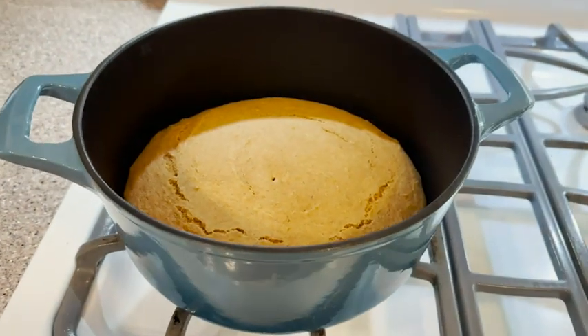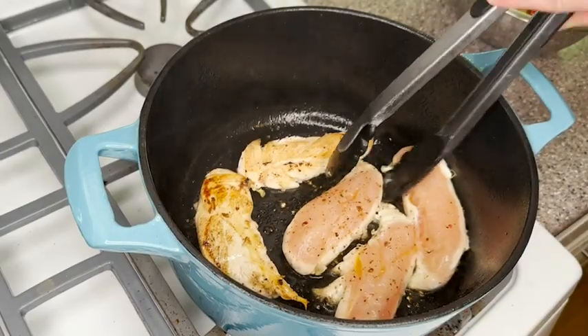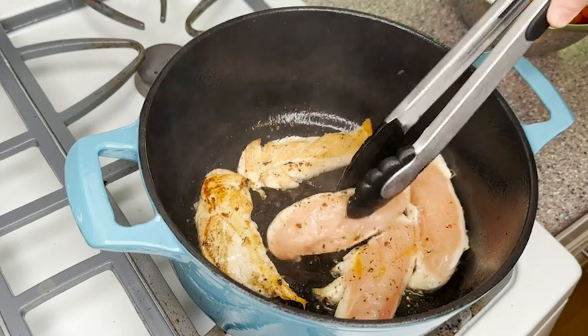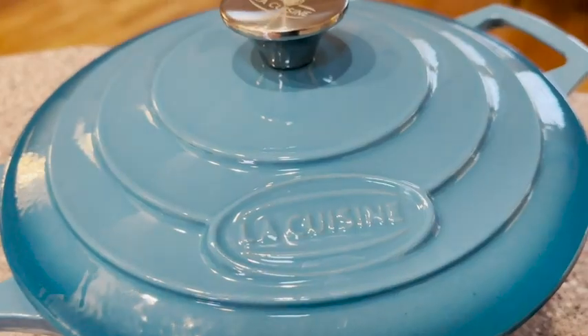And the bonus is that it is so beautiful. You can take it from the stove to the table without having to put it in a serving dish, because anybody would be delighted to be served from this truly beautiful Dutch oven.